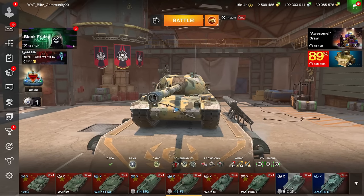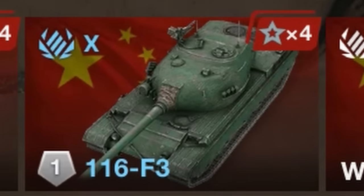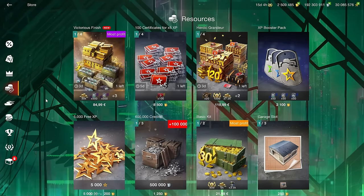Black Friday is here with a lot of offers in the shop, including a new tier 10. We'll look at what you're not missing out on by not owning certain things, and which offers are actually worth buying.